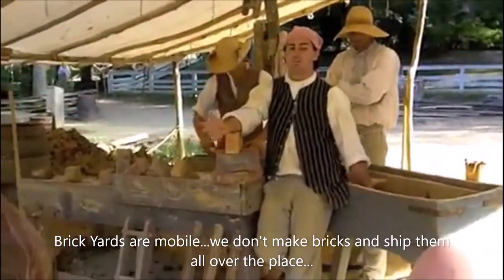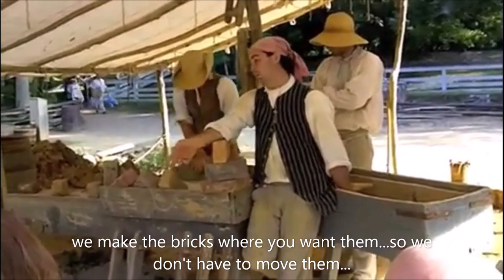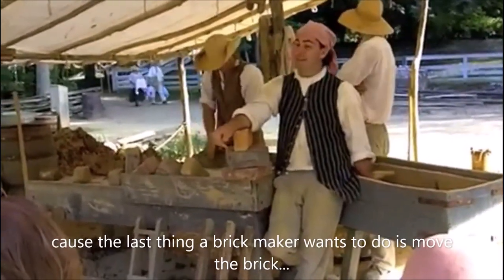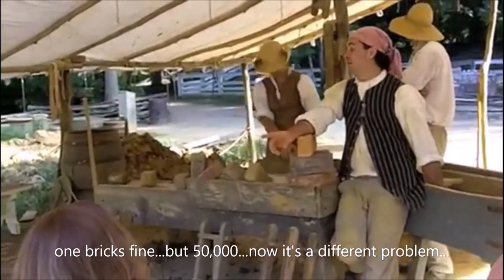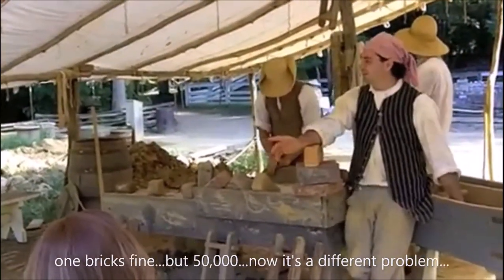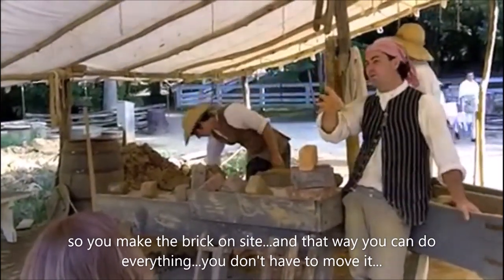Brickyards are mobile. We don't make bricks and ship them all over the place — we make the bricks where you want them so we don't have to move them. Because the last thing a brick maker wants to do is move a brick. One brick is fine, but 50,000 and now we've got a different problem. So you make the brick on site and that way you don't have to move them.